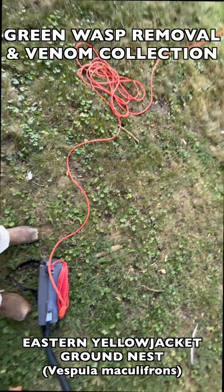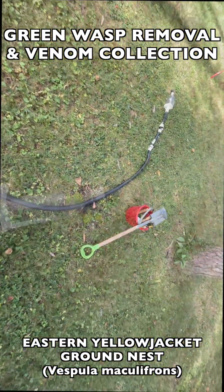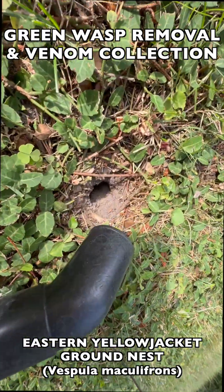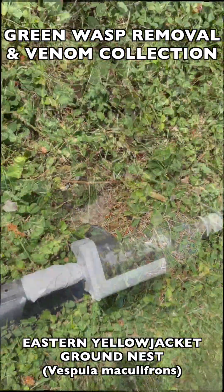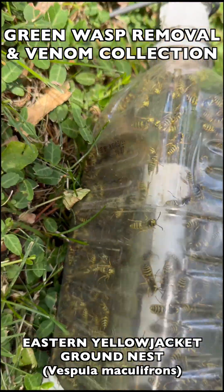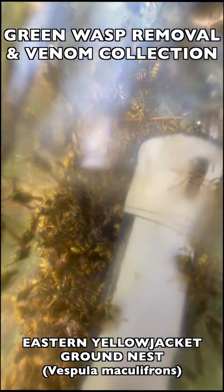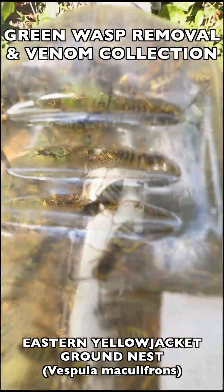In this episode, we'll show you how we use our vacuum extraction techniques to collect these wasps for venom immunotherapy. We'll take you through phase one of the collection, where we collect all the flying wasps coming out to attack or going out to forage. These are the adult female wasps that have venom and venom sacs and the ability to sting, which is why they're valuable for venom immunotherapy.